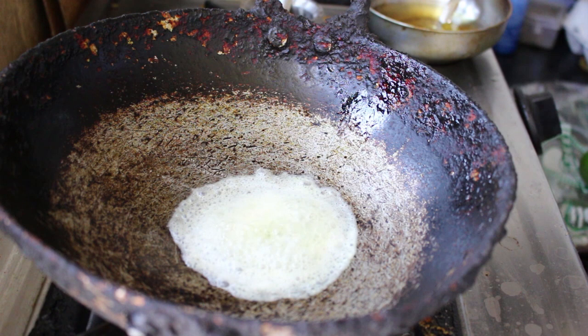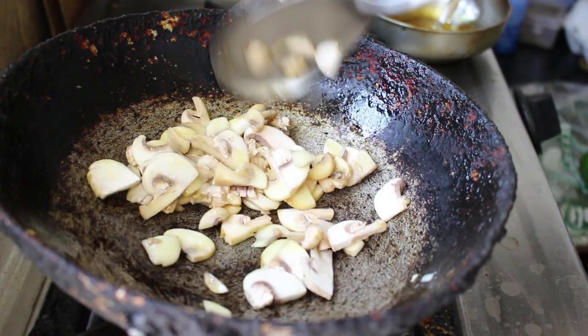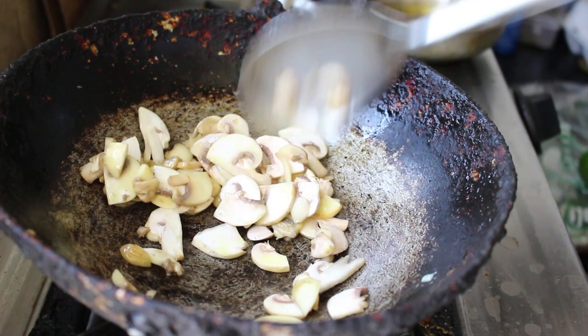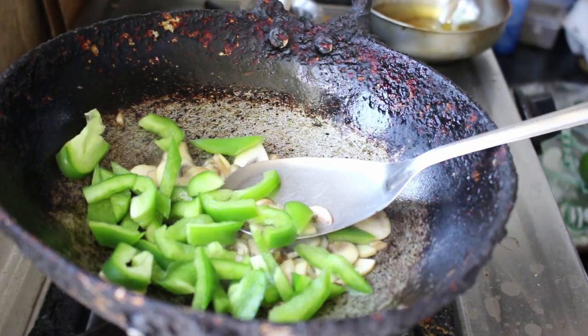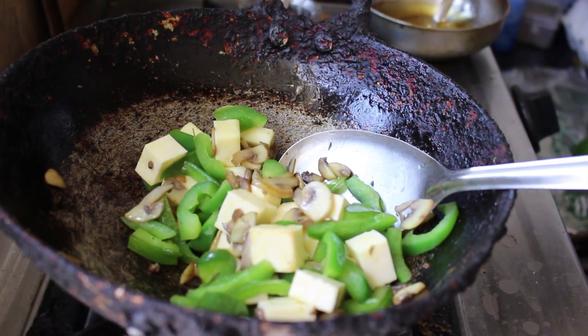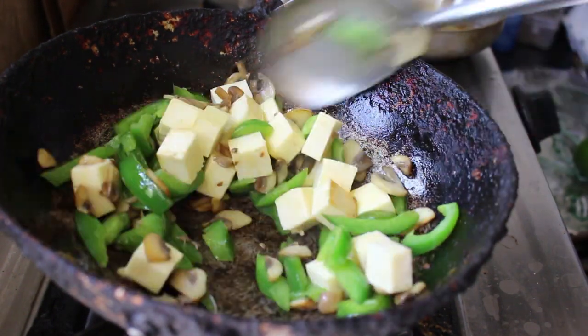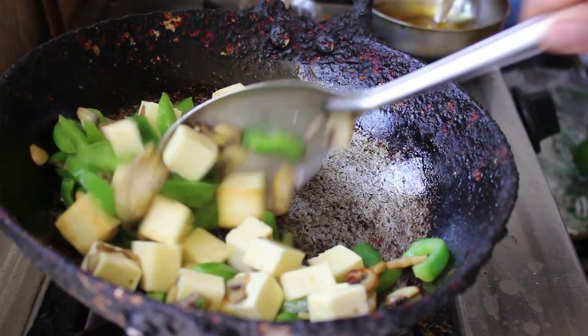Add a tablespoon of butter, and as soon as the butter is melted, add in the chopped mushrooms. Oh my god, mushrooms fried in butter is literally the best thing in the world! Once the mushrooms have wilted, add in the chopped capsicum or green pepper, salt, and stir everything together. Once the capsicum is kind of cooked but still crispy, drop in the paneer and stir.